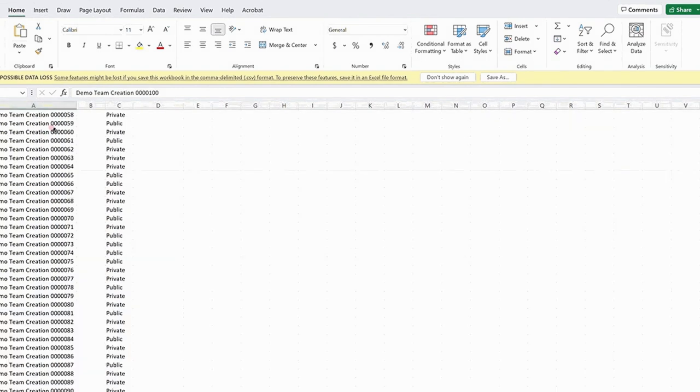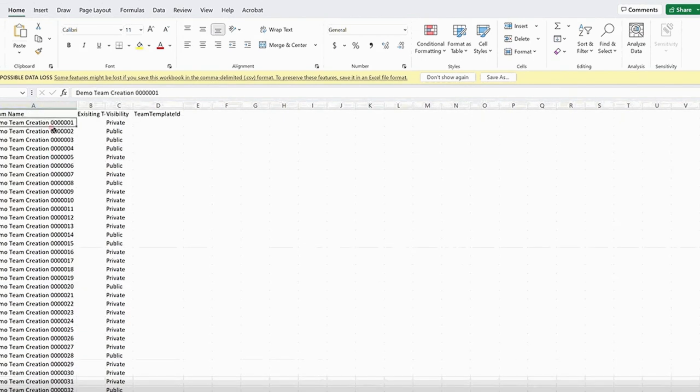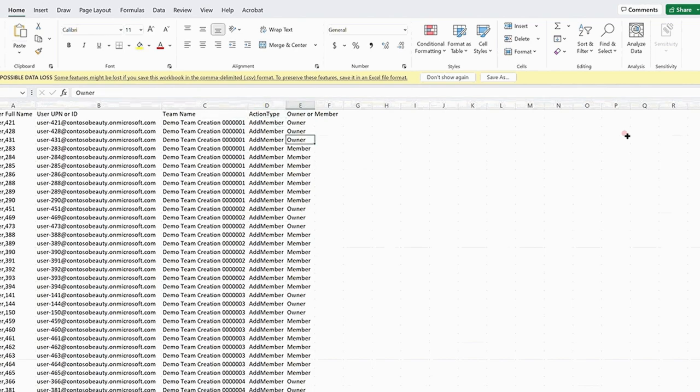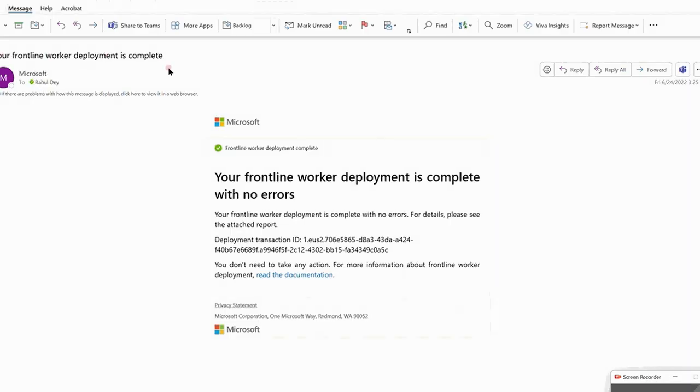First, prepare the two CSV files, which can usually be imported directly from your HR management system. The Teams CSV file shows a hundred test teams — you need to fill in the team name, define it as public or private, and provide a template. This example has the template ID blank, so it will default to a generic Teams template. The user CSV shown here has 10 users per team, with the first team having three owners and seven members. The PowerShell deployment command takes in three inputs: the team CSV location, user CSV location, and an email ID for notification purposes. The confirmation email shows a successful deployment.